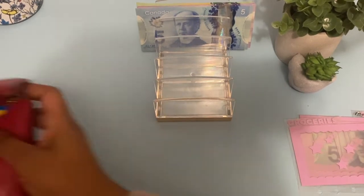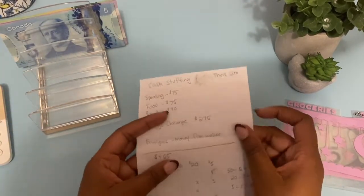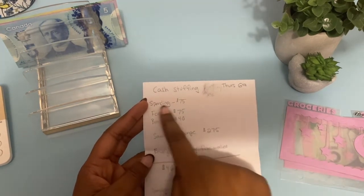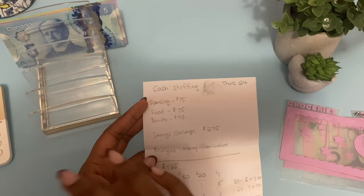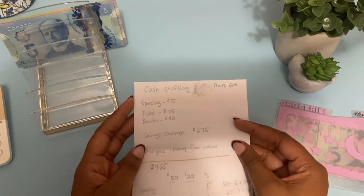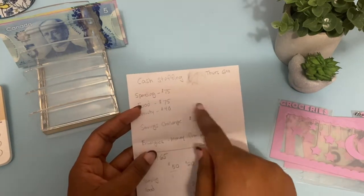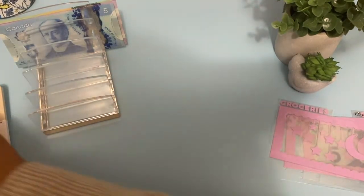I'm doing this cash stuffing a day early because tomorrow is extremely busy for me. Here's how I broke it down: spending gets $75, food gets $75, and beauty is getting an extra $40. That extra $40 isn't in my main budget — last week I drove my mom and some friends to the city and they chipped in for gas, so I reallocated that gas money toward beauty. My savings challenge allocation is $275.